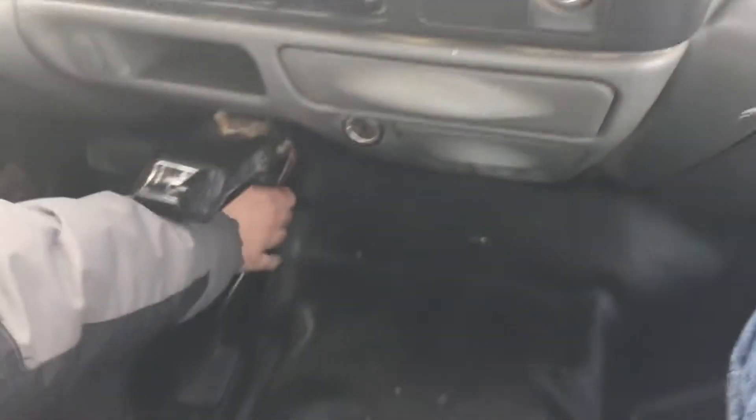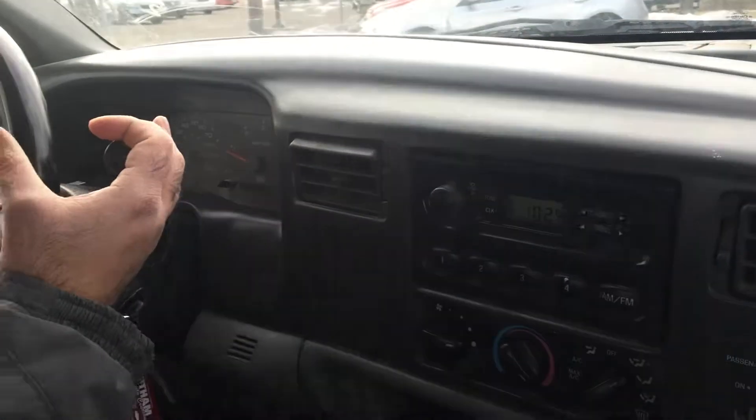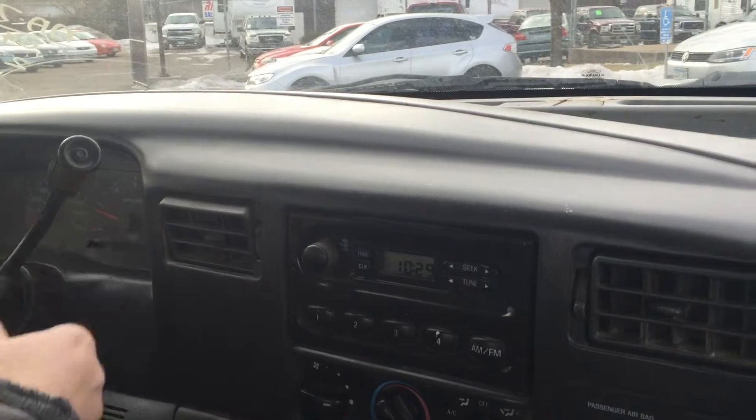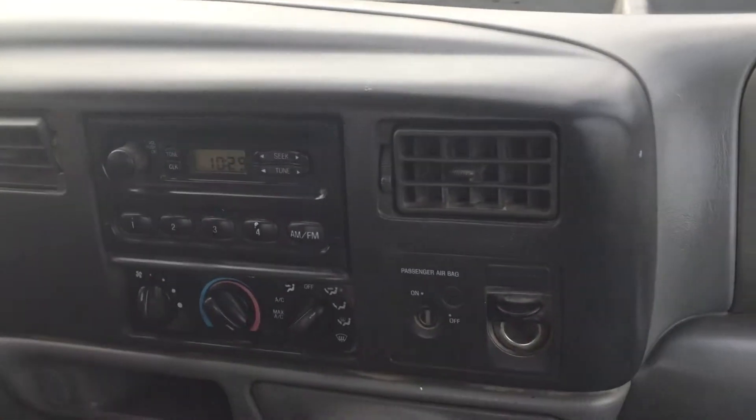The heat works, it's got AC, and a trailer brake controller. The 5.4 four wheel drive motor shift is on the floor with overdrive. The transmission goes from gear to gear without any delays. It doesn't have any exhaust leak — these things are known for exhaust leaks. Again, mechanically this truck is 100%.